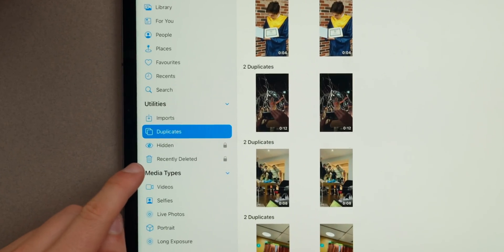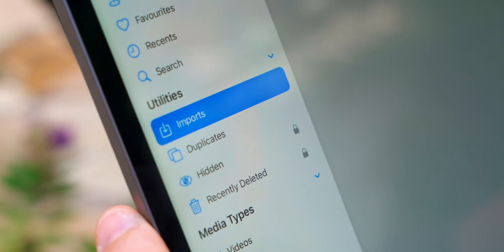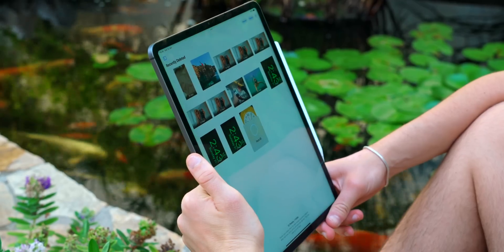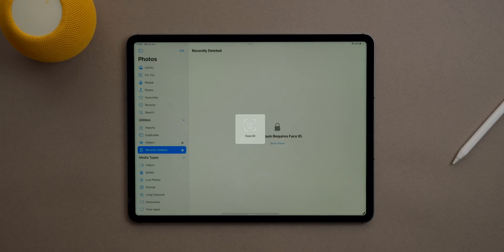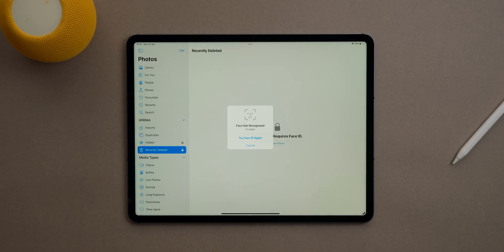What I hated most about the iPhone and iPad is that when you deleted a photo it went to your recently deleted folder, which is great — but then if a friend got your phone, they could just go to that folder, which is kind of private. Apple knows that, and Apple is great at privacy. Now, if somebody wants to access that recently deleted folder, it will ask for Face ID. Thank you, Apple — I want nobody going through my recently deleted photos.